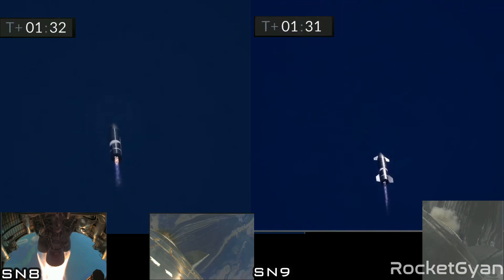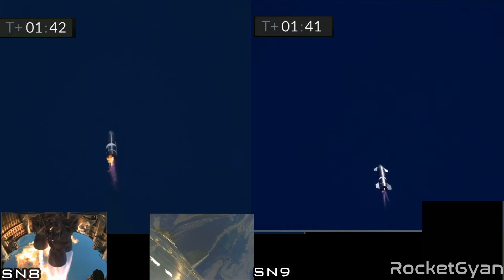T plus 90 seconds of flight. Everything continues to be nominal with Starship. We're just passing through 3 km altitude. The next major event is shutdown of engine number 3.